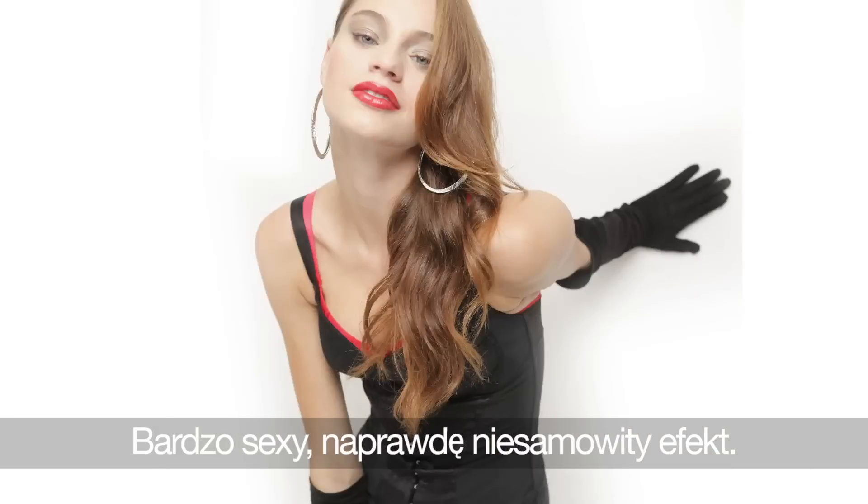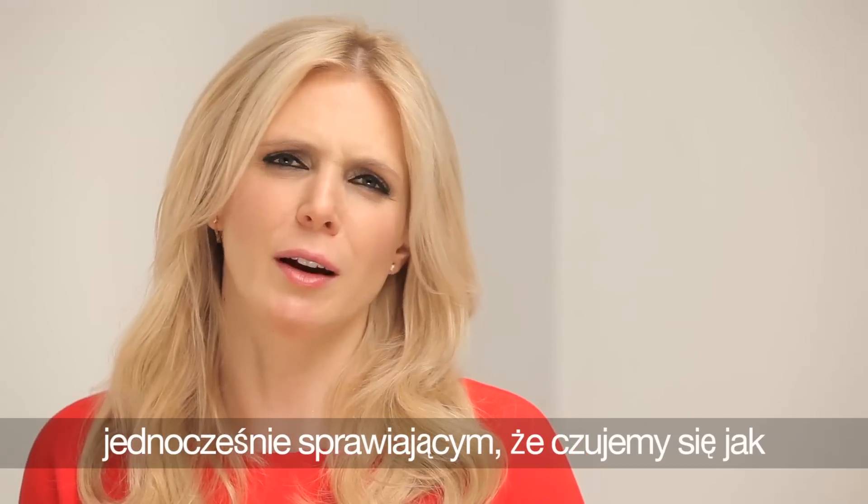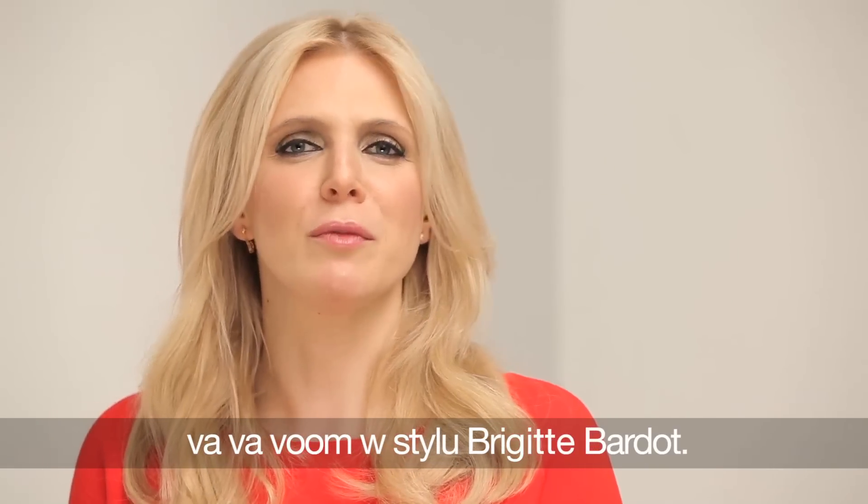It's very sexy, it's very larger than life. Tango is a great everyday bra that sort of gives like a Sophia Loren, Brigitte Bardot, va-va-voom feeling.